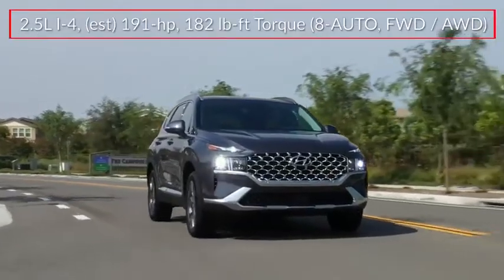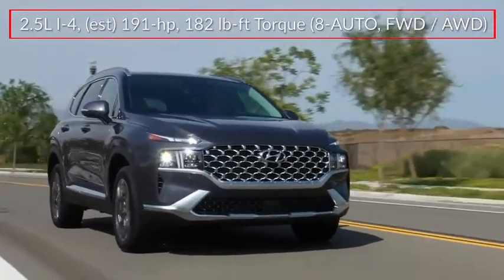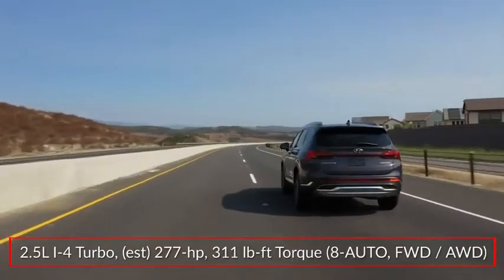An available 12.3-inch multi-information display helps keep track of vehicle information and drive mode functions. Base power for the Santa Fe comes from a 191-horsepower 2.5-liter inline four-cylinder engine.